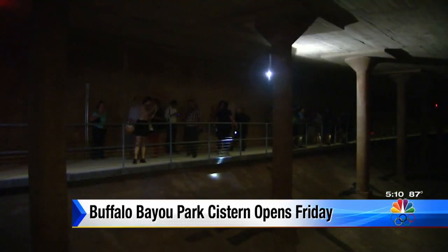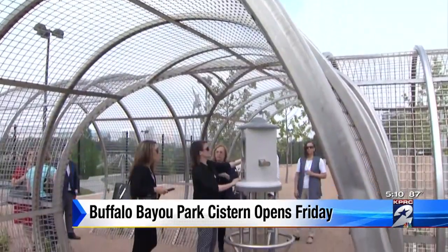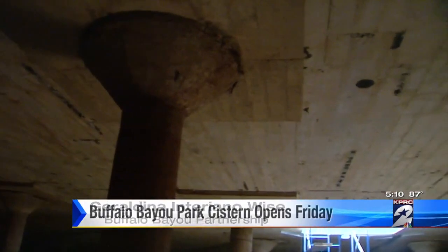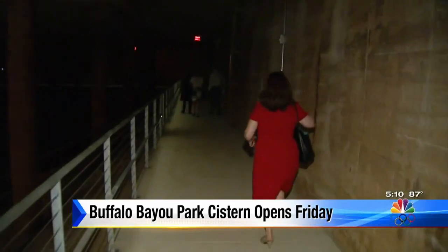Workers cut through walls as thick as 18 inches allowing for an entry. They also added a walkway along the sides. There's even a piece of art called Down Periscope up top. It allows visitors to look inside the cistern, or view it online from around the world. It is such an exciting and grand sight — inherent beauty in the rawness of the materials and in the sheer size of it. It is a giant, underground, watery look into Houston's past.